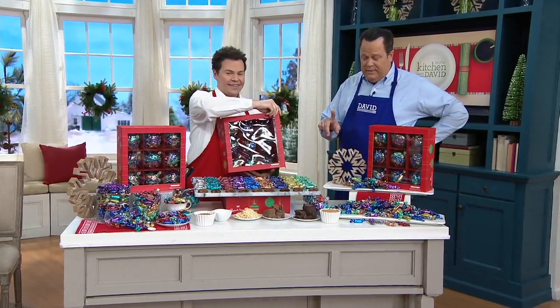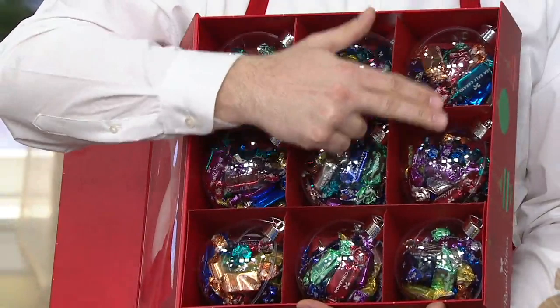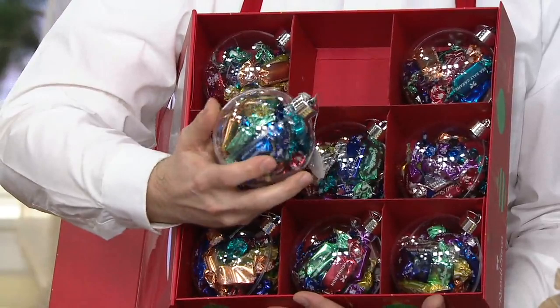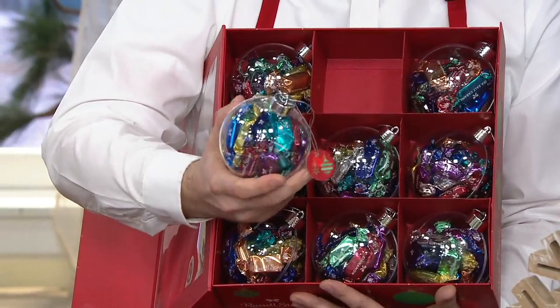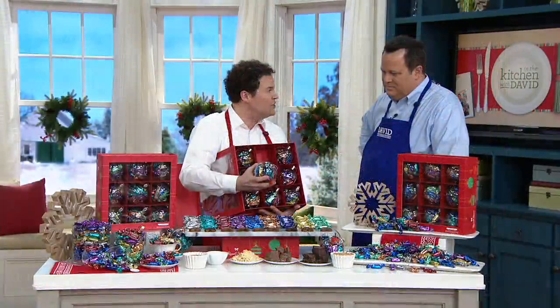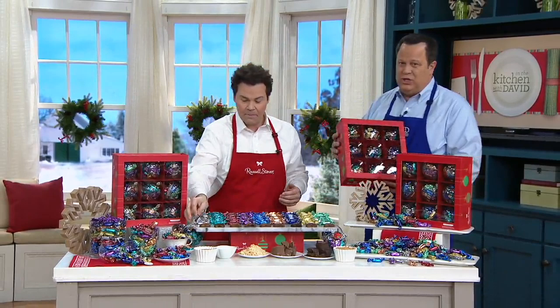These beautiful little durable globe ornaments each hold 20 individually wrapped pieces of irresistible Russell Stover chocolates — every ornament globe all ready for gifting. Each one has a gift tag on it, and they're all hand-packed. You're getting 180 pieces total — 20 pieces in each ornament across 9 different flavors. You also get this beautiful gift box with a magnetic closure. Fewer than 9,000 remain, shipping now, December 3rd, or December 10th, with no auto delivery.